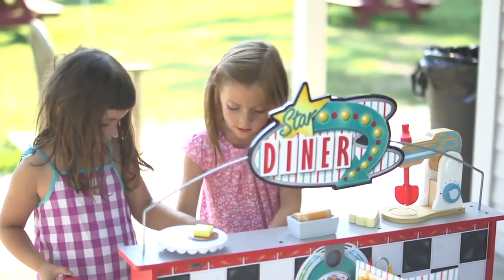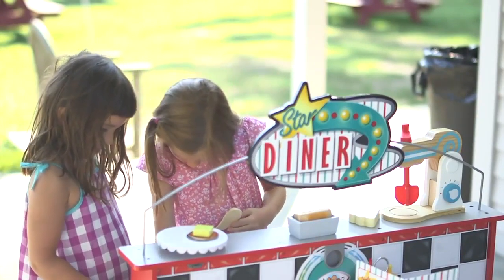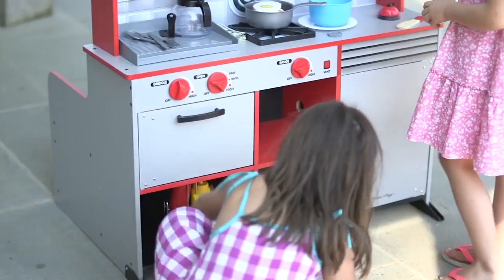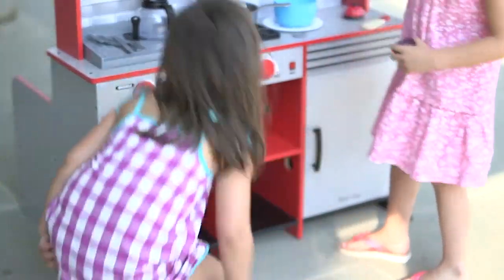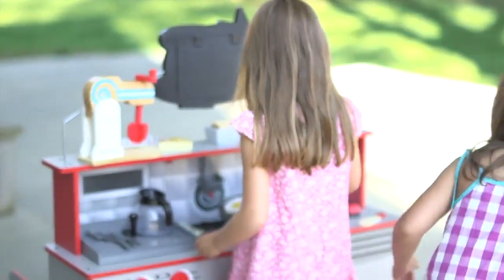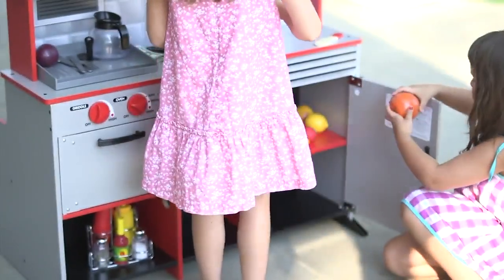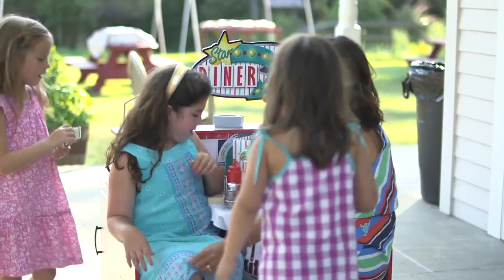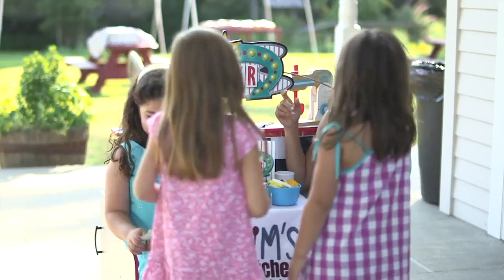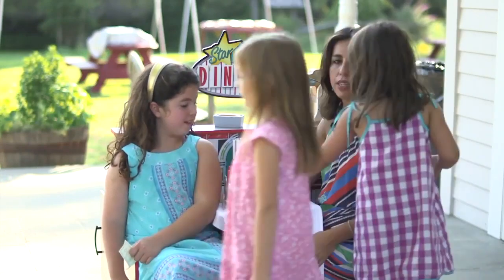You can have dramatic play when kids try on new identities and get into character. They can act out make-believe and real life scenarios and see the world from a new perspective. Try using the Star Diner as an actual diner — let the children play as a cook, server, customers, cashier, or even a busser. You can also set it up as a restaurant and let them play as a chef, a server, or even a food critic.